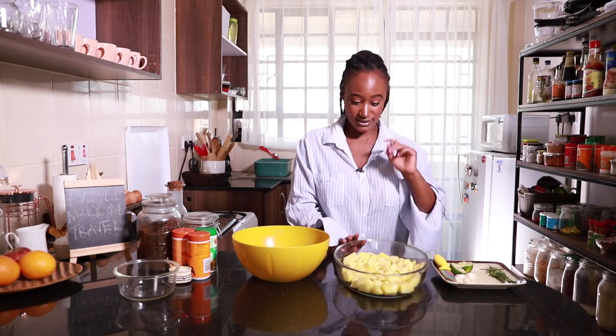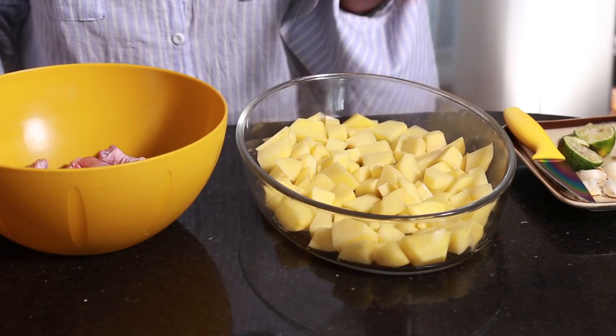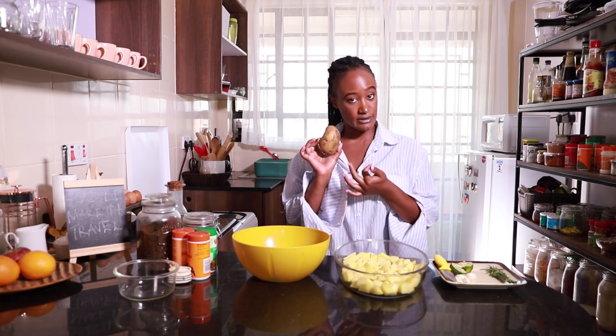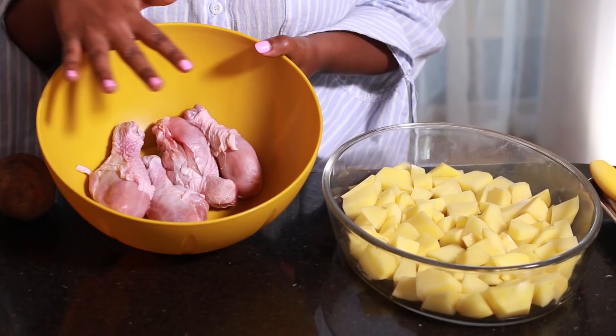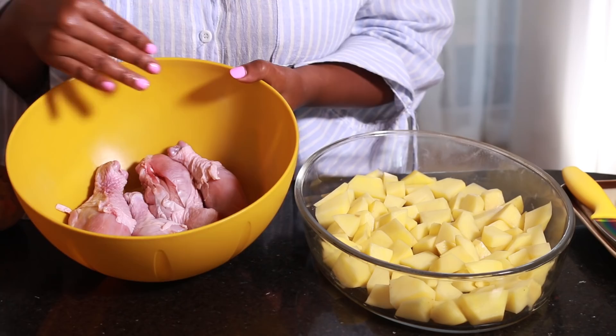In my baking dish right here — I got this from Nakumat before Nakumat came down — I have five potatoes that I have cubed, about the size of this potato or even slightly bigger. I've gone ahead to wash my chicken and pat it down. This chicken is half a kilo of drumsticks from Santos — a kilo usually goes for 550 shillings. I usually get them divided into halves, so these four are half a kilo. Those are the two major things that we need.